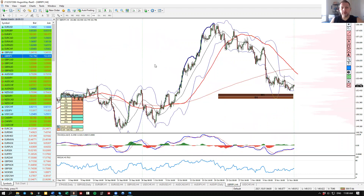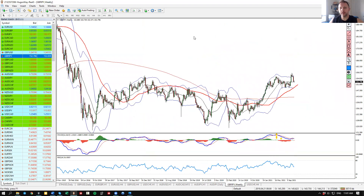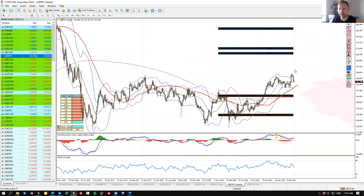Now for the pound/yen — this is where it gets interesting. Our previous week's plan was to sell the rallies towards this magnet zone here, with the volume zone here. And we got it — we got a beautiful continuation to the downside. The question is: what's coming next?